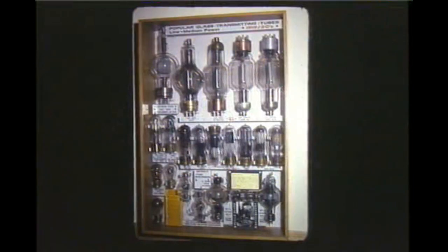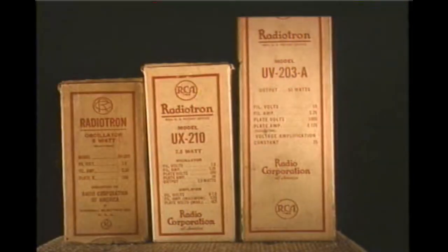This is an unusual display of early transmitting tubes starting with the 250-watt P-tube at upper left of 1919. With the exception of the De Forest H-tube, they were all made by General Electric for RCA. The most popular transmitting tubes of the 20s — the first transmitting tube available to the amateur was the 5-watter, the UV-202.